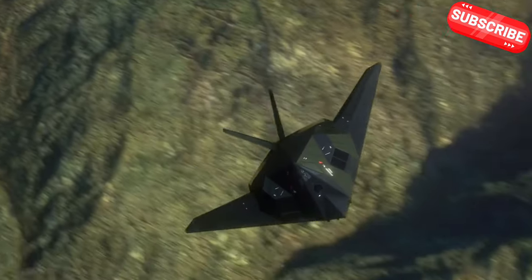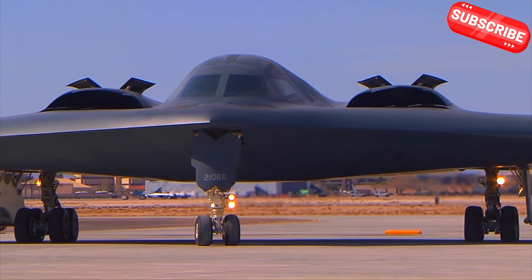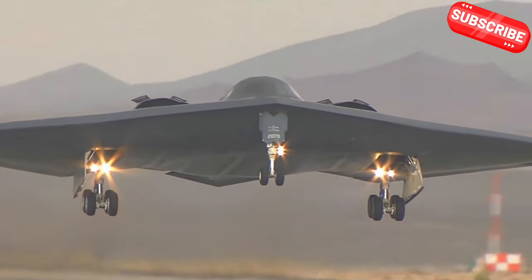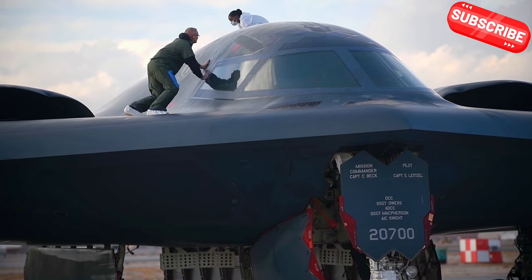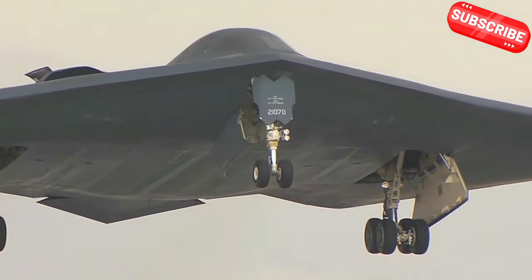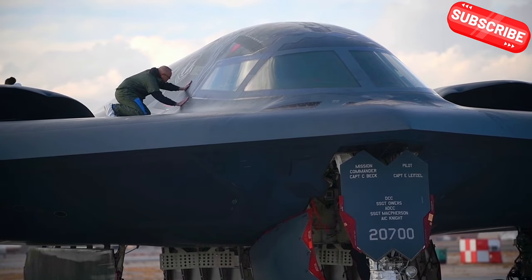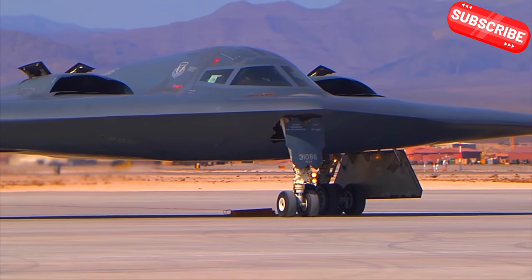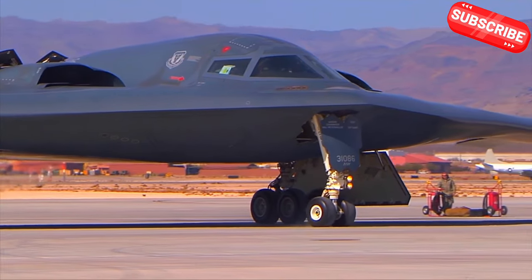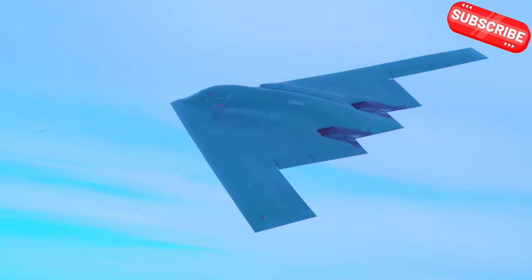Hello everyone and welcome back aboard the Maritime Safety Talk channel. Did you know the B-2 Spirit Stealth Bomber, which costs around $2 billion each, is one of the most advanced aircraft in the world? Capable of evading radar detection — this incredible machine is not just a plane, it's a game changer in aerial warfare. This video will explore the US Air Force's B-2 Spirit, its unique features and its role in modern warfare, as we dive into the fascinating world of stealth technology and the powerful capabilities of this extraordinary aircraft.